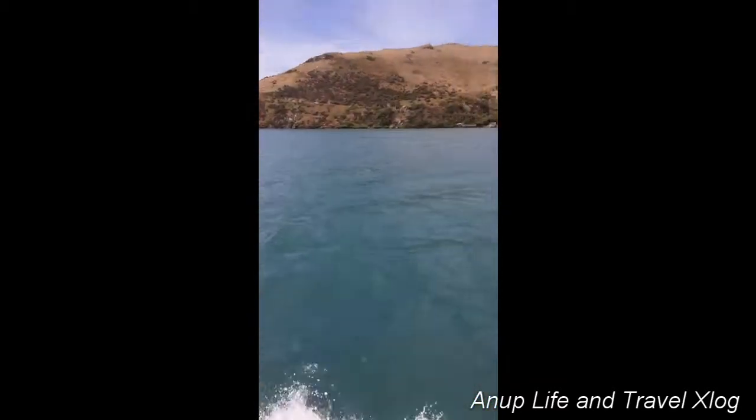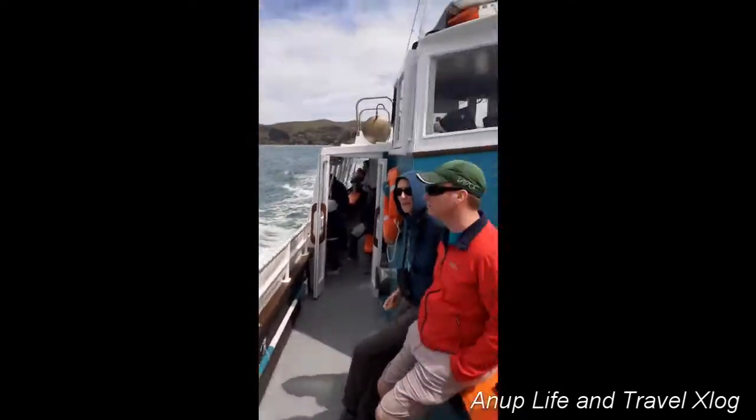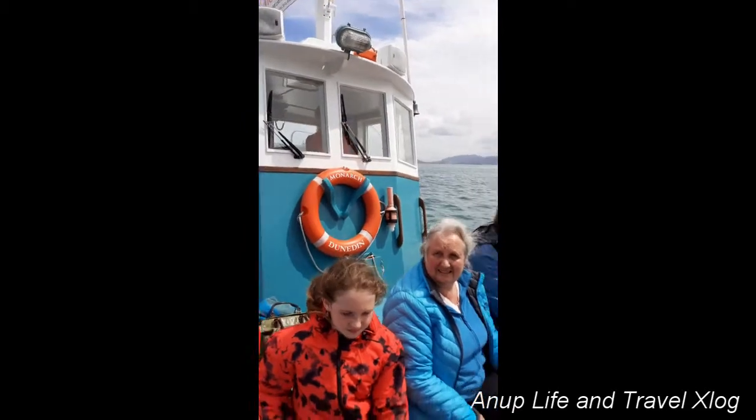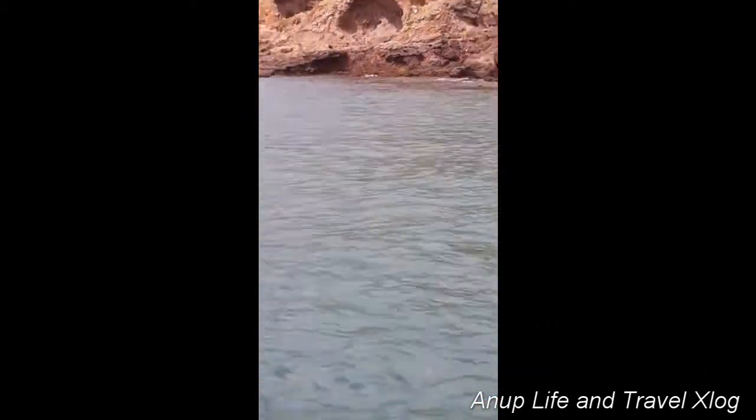If you're here in another 6 hours, you'll see a very different water. Lots of little sand flats exposed at low tide underneath the lighthouse that we'll see.